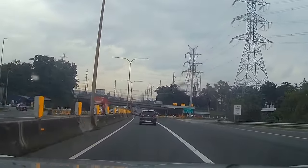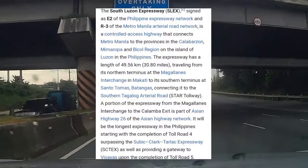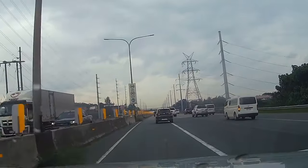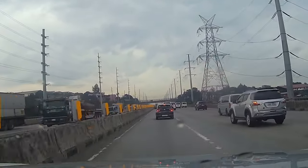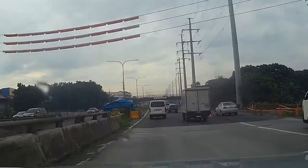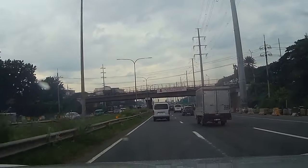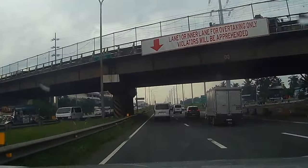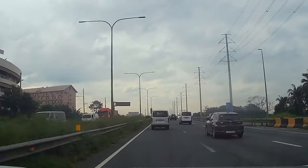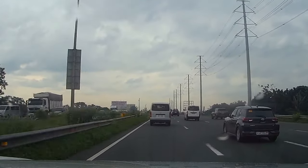Ito pong South Luzon Expressway ay may habang 49.52 kilometers pag mula po dyan sa Magallanes, Arlington, ng Makati hanggang dyan po sa Santo Tomas sa Batangas. At ito nga po ay signed as part ng Philippine Expressway Network. At ito po ay minamaintain ng San Miguel Corporation — sila din po ang may-ari nito at sila din po yung nag-construct para paluwagin yung nasabing Expressway.